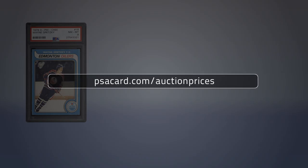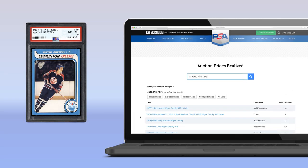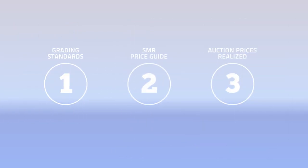Step 3: Visit Auction Prices Realized to review recent market activity for Wayne Gretzky cards. There you can search by year, set, grade, and more. These three simple steps should give you an excellent idea of your card's worth.